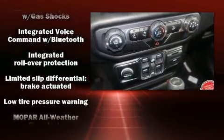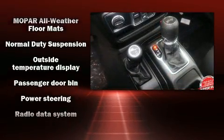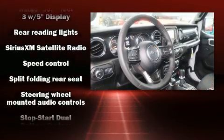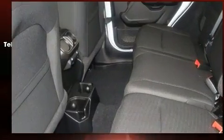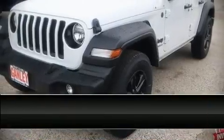Remote keyless entry is also included. Jeep ensures the safety and security of its passengers with equipment such as dual front impact airbags, front side impact airbags, traction control, brake assist, a panic alarm, and four-wheel disc brakes with ABS.